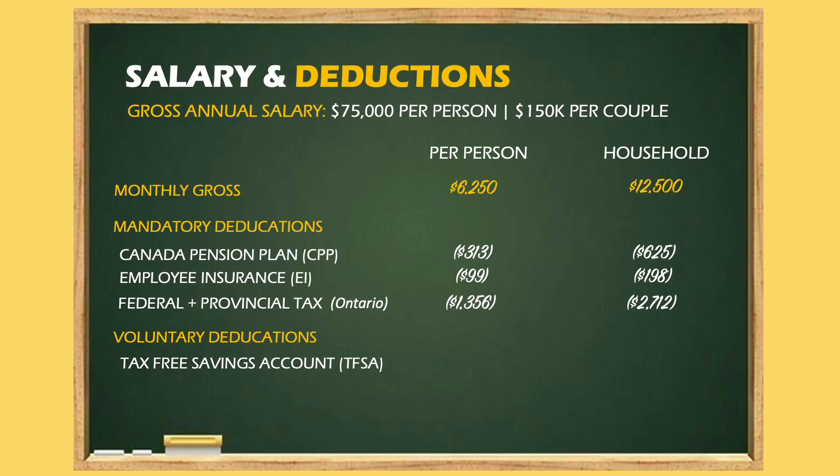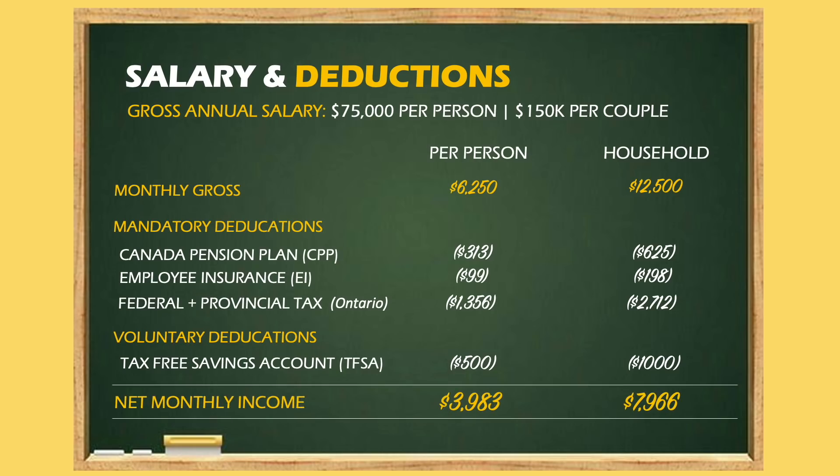There is also one voluntary deduction called TFSA — Tax-Free Savings Account. It is capped at $6,000 per year, and the money grows in your account tax-free until you retire. We will make a separate video on this since it's a bit complicated. We invest $500 per month per person into TFSA. After all deductions, the total household take-home income is $8,000 per month. Now let's talk about expenses.